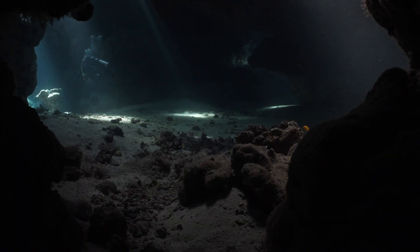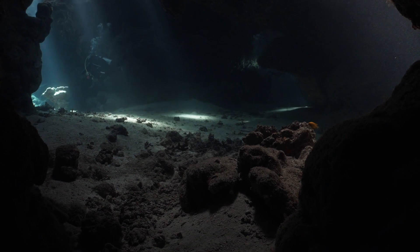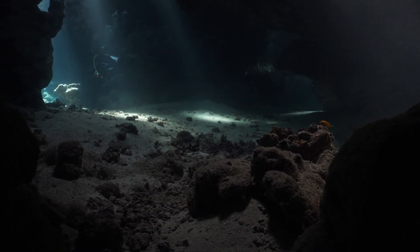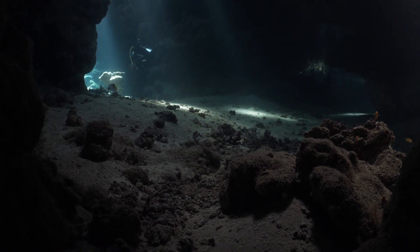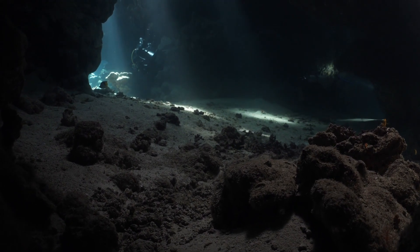The Hamza River is the largest known underground river, with about 6,000 kilometers in length and flowing at a depth of about 4,000 meters. It is fed by the rain that falls on the surface of the Amazon and flows towards the Atlantic Ocean.